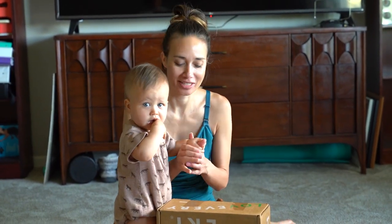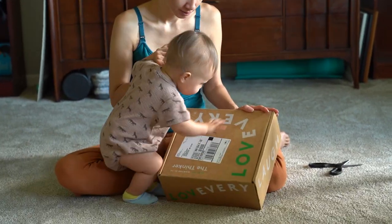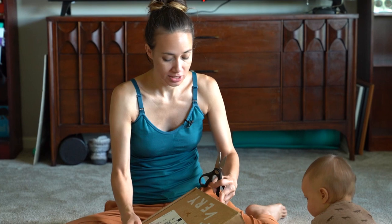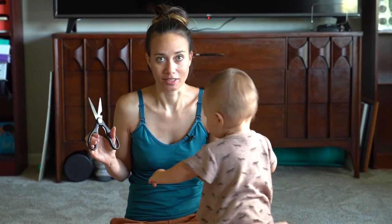Hi guys! My name is Sabrina and this is Giovanna. We're going to unbox LoveEvery the Thinker. We tend to do these a tiny bit late because she was premature. So she is 13 months and we're doing the 11 to 12 month box, which is kind of where she's at developmentally.